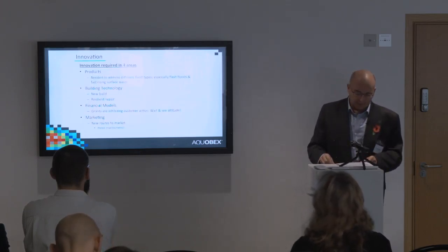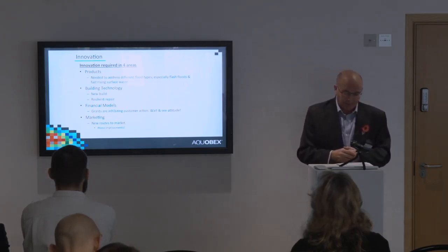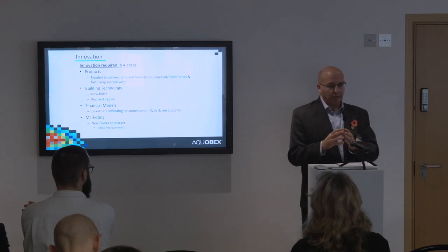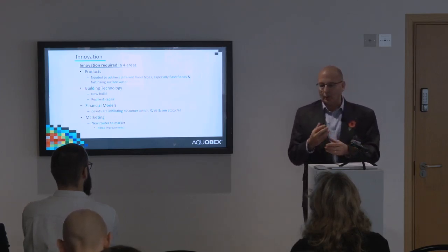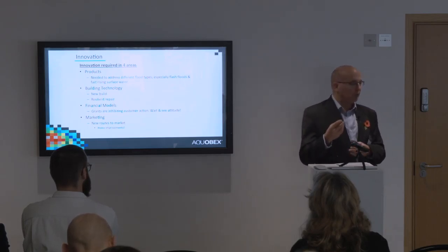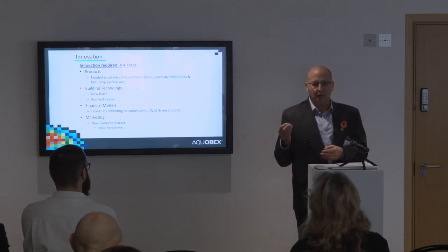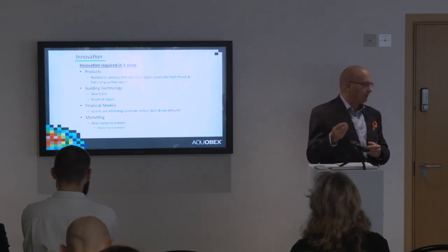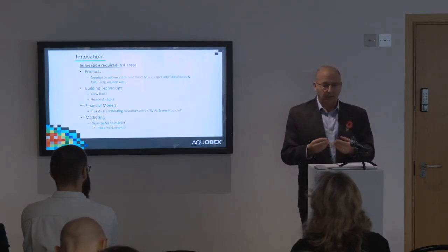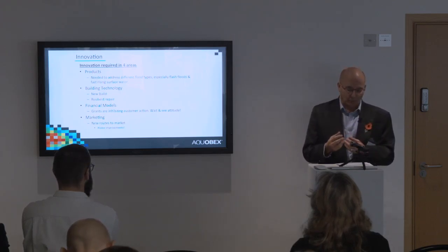We need innovation in this marketplace, and from a product point of view there's quite a bit out there. But we need to make sure we're fitting the product to the flood type. When our surveyors go out, they question people and buy in survey reports to understand the flood type. If you talk to the homeowner, it's just water — he doesn't know where it came from and just wants it kept out. But how that water got there is really important. Flash floods have a very different impact on a building compared to long-duration surface water and groundwater problems.